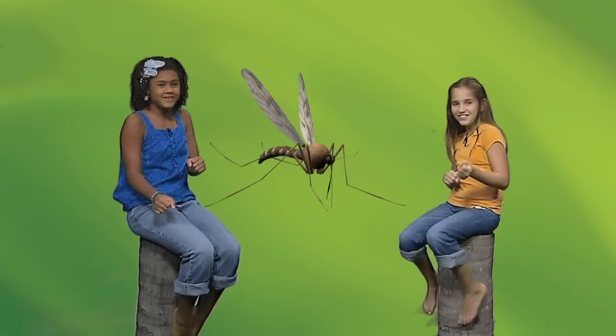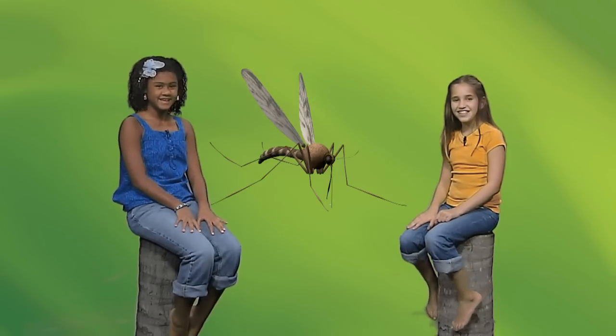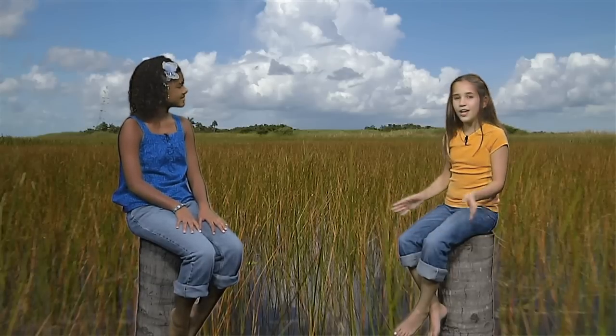Finally, there is one little insect that thrives in the wetlands of the Everglades. The male feeds on the nectar of flowering plants, while the female sucks the blood of mammals like us — the mosquito! Luckily, there aren't many mosquitoes around during the cooler winter months, so why not head out and explore one of the most unique places on Earth, right here in our backyard — the Florida Everglades.